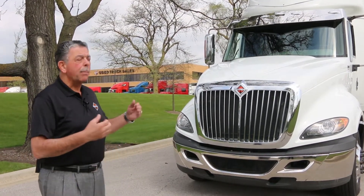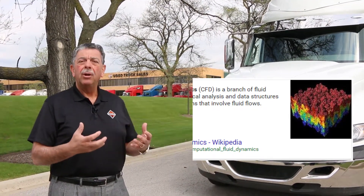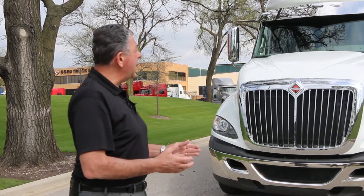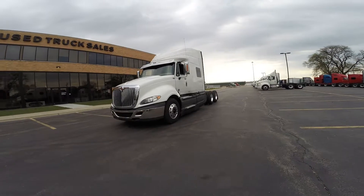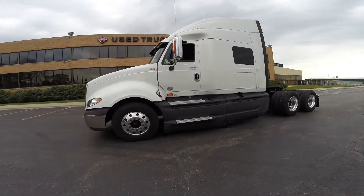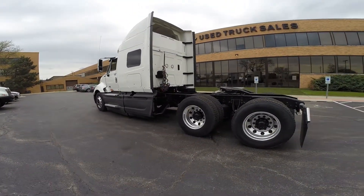We started using computational fluid dynamics. We built some test units and put them into a wind tunnel in Ottawa, Canada. We chose that wind tunnel because it was designed for aircraft and was large enough for us to put a full-size tractor with a trailer behind it on a turntable — getting aerodynamic readings not only from head-on but also from side angles, halfway angles, and all kinds of different dynamics.